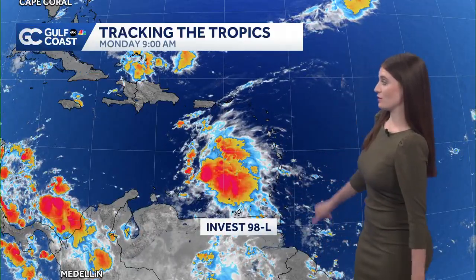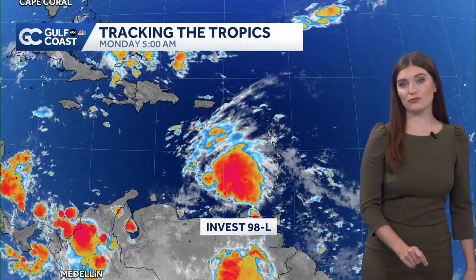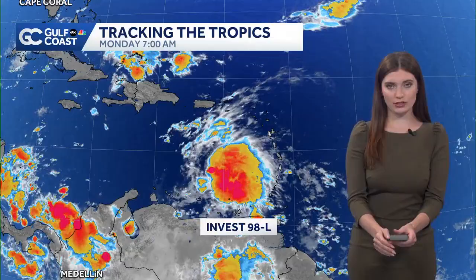We are tracking the tropics and we are tracking Invest 98L. I want to show you what it looks like on satellite imagery. This is just a blob of clouds at this point, but we are waiting for it to carve out some of that lower-level circulation.